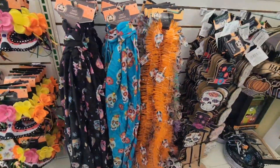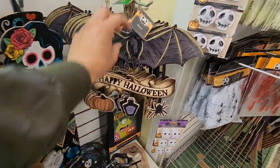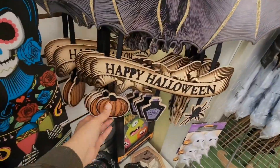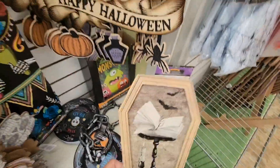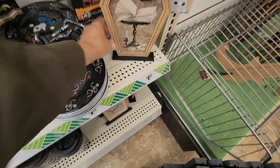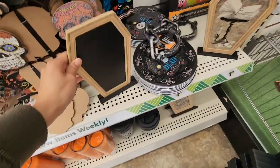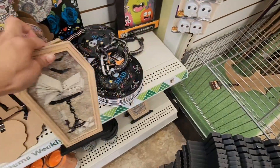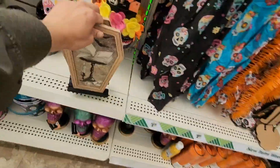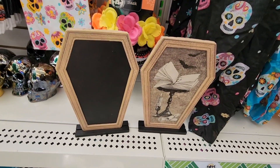We've seen the scarves and the tinsel decorations. This is new — I haven't seen this. It's giving a little bit of old school and it says 'Happy Halloween.' I love these little trinkets at the bottom. This is also new — it's shaped like a tombstone on a stand. You can write whatever you want, a little creepy message. It's just so adorable.